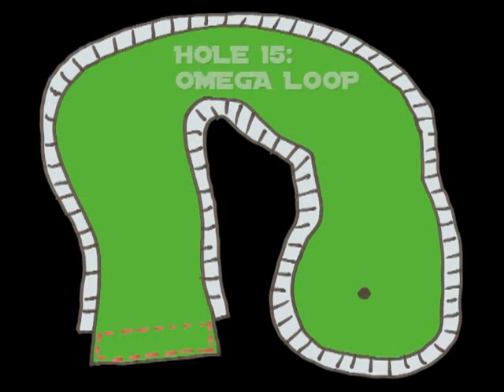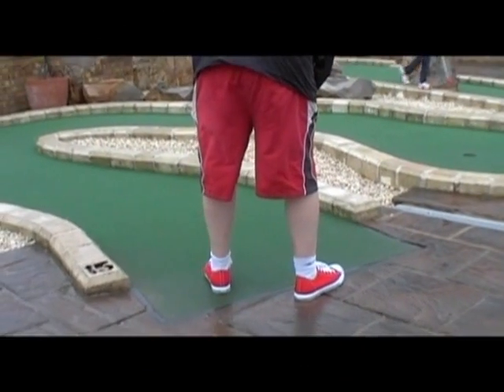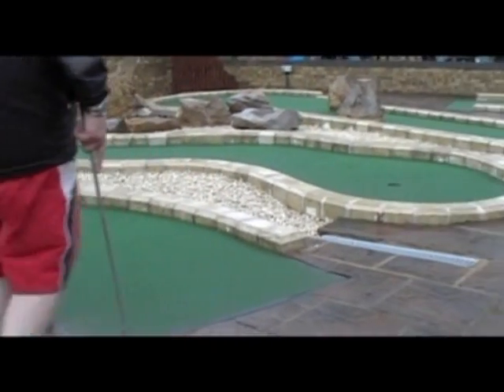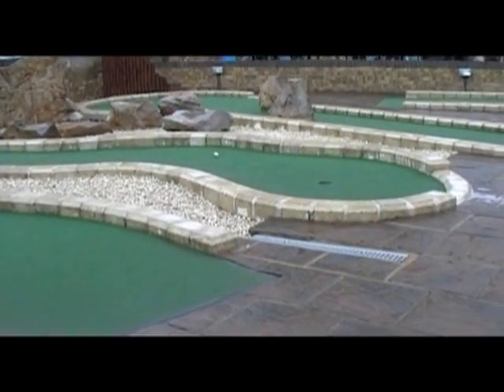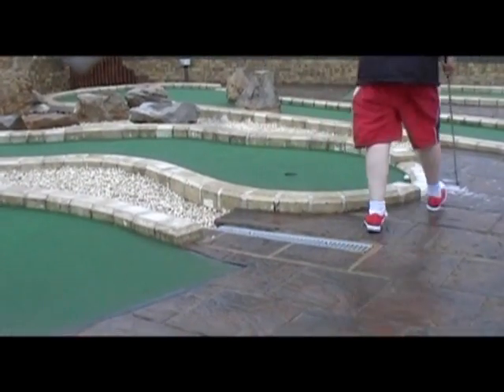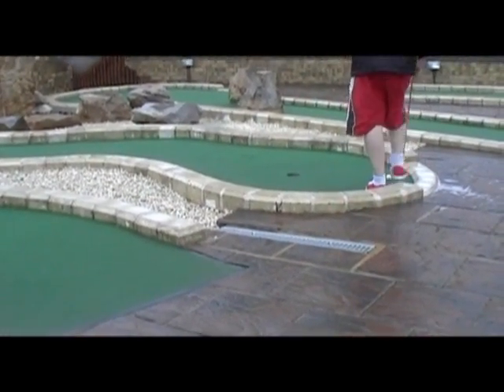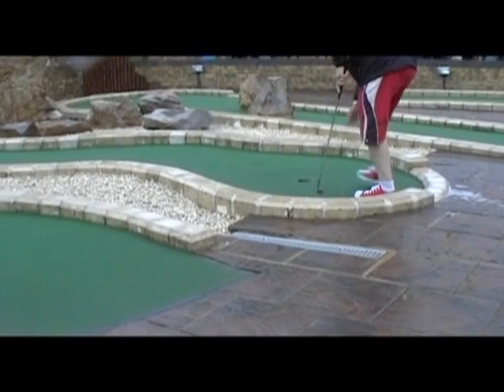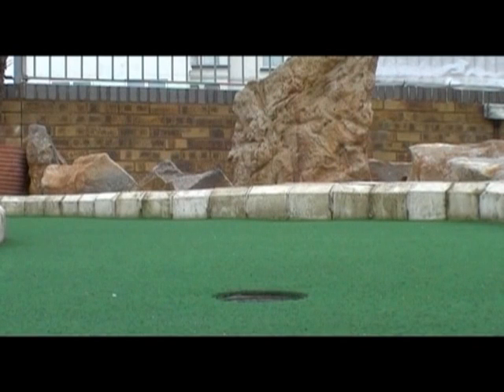Hole 15, the omega loop. One of the toughest holes on the course in terms of getting aces. Usually if you can get a two you'll be more than happy. Two ways of playing it: follow the contour of the hole, get the pace and everything just right and it may just roll straight into the hole — though usually you'll be sitting around that area for a tap in for a two. Definitely worth practicing though, as that green moves possibly more than any other green on the course. Worth practicing those second shots.